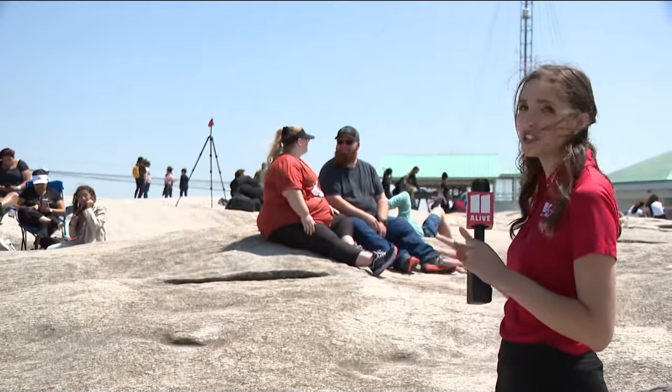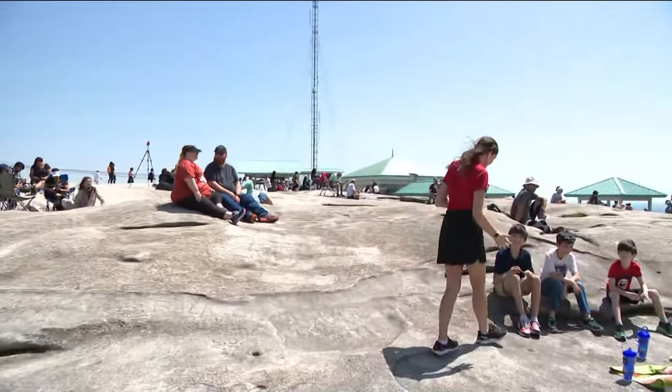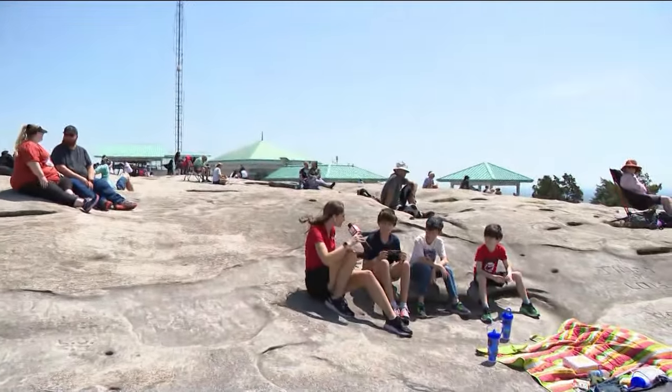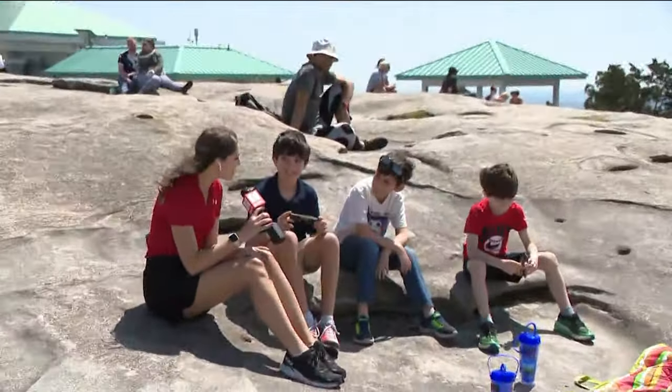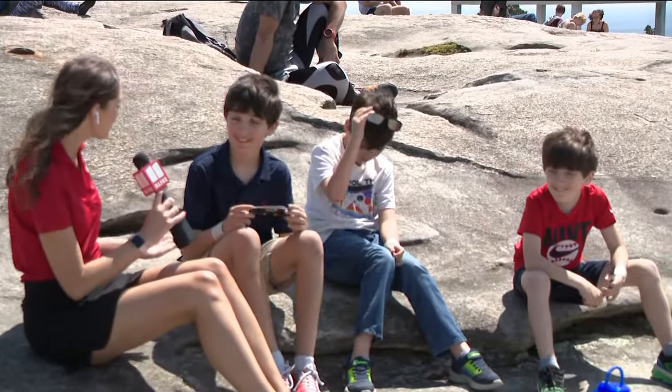It is looking busy as more and more people take the sky ride and hike up to the very top of Stone Mountain, where we are waiting for that partial solar eclipse. You can see some of the crowds behind me. People brought chairs, cameras, hats, glasses — and those solar eclipse glasses are probably one of the most important parts. This is John Thomas, Mason, and Jacob. They all have their glasses here.